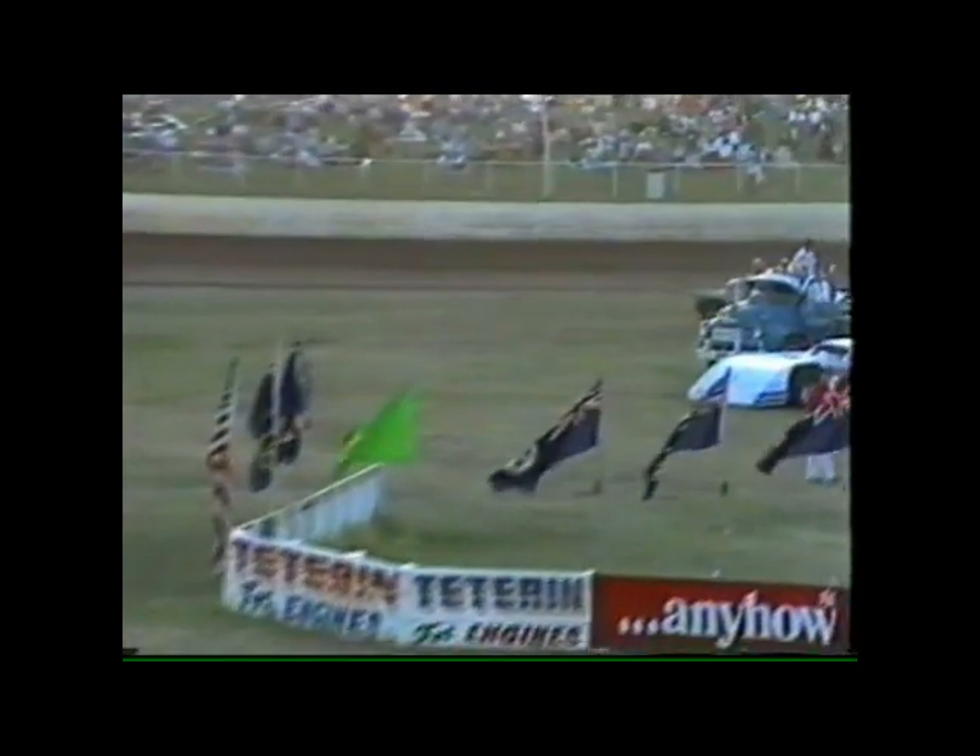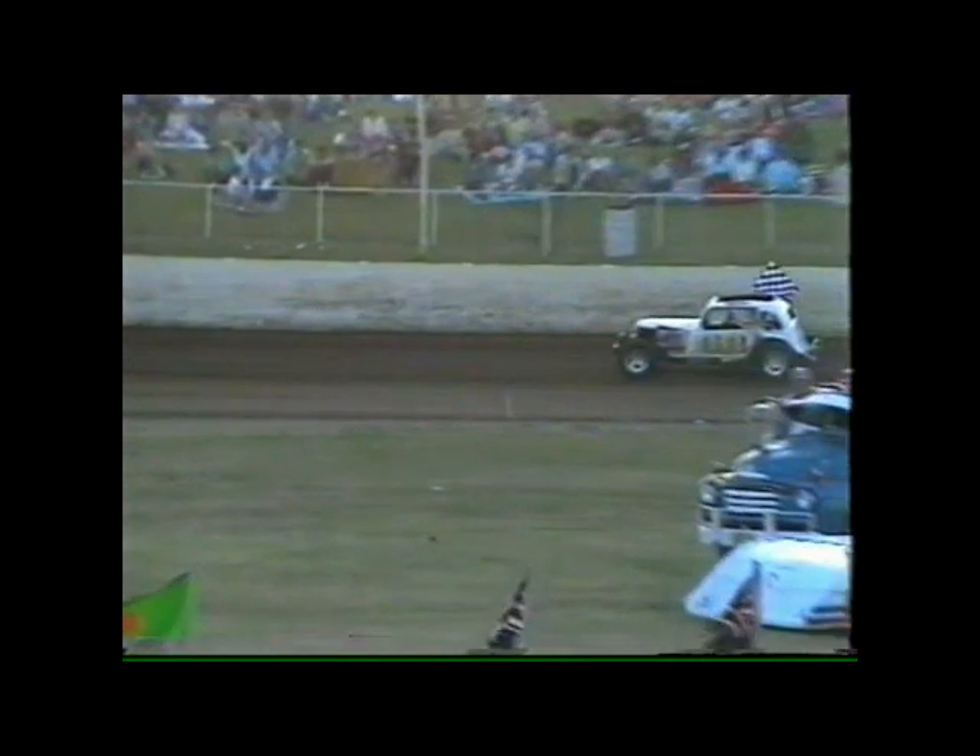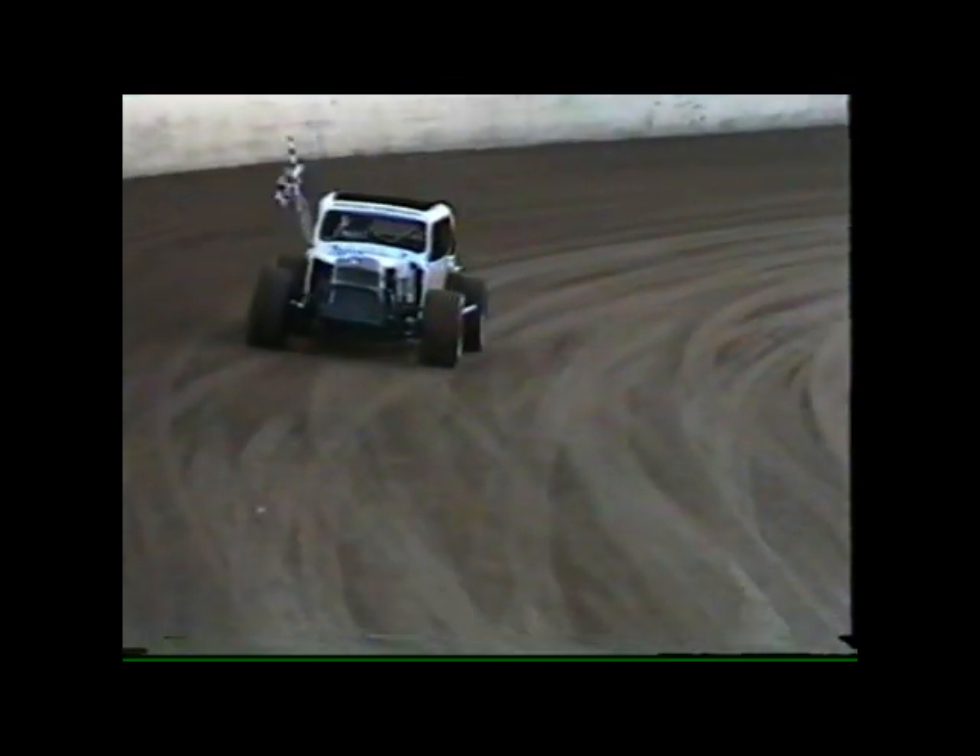The race was declared at the previous lap with car number 24, Ray Caban, excluded — not to the rear of the field, but excluded — for those people who like to keep their programs up to date. So 68, Dave Carter, winner. 44, Ron Scott, second. And 25, Mark Olsen, third.